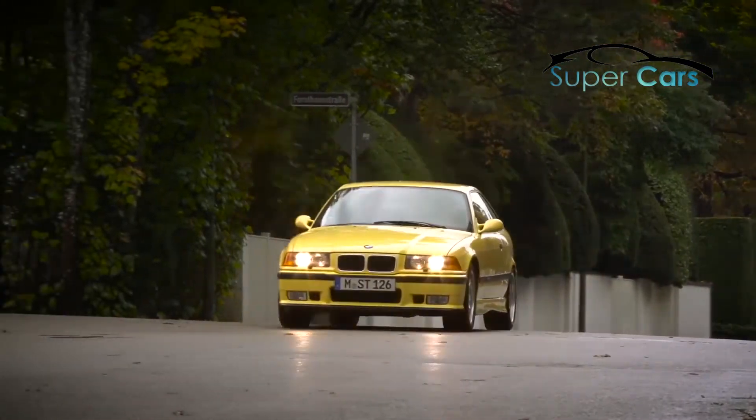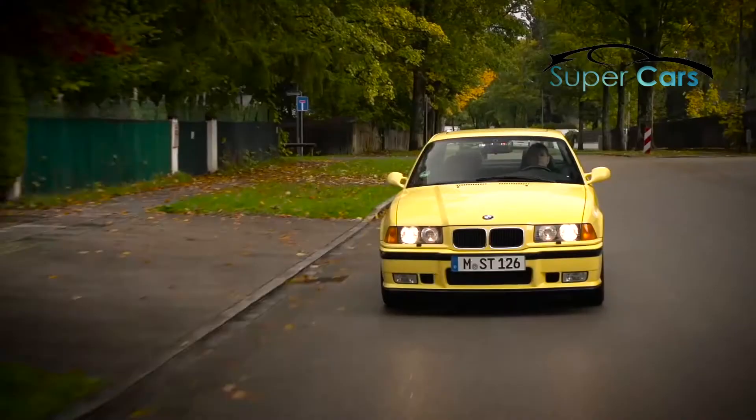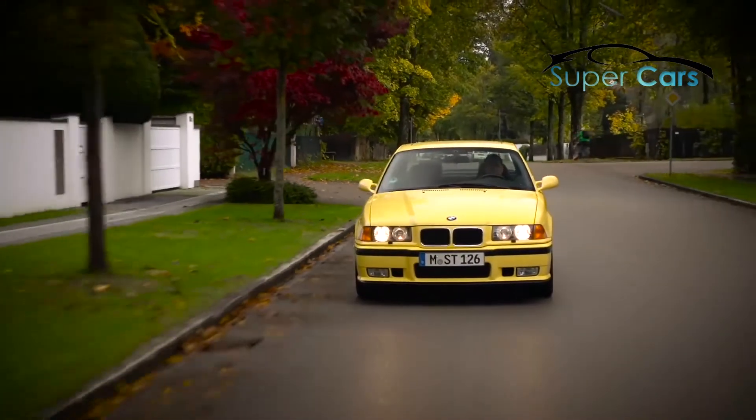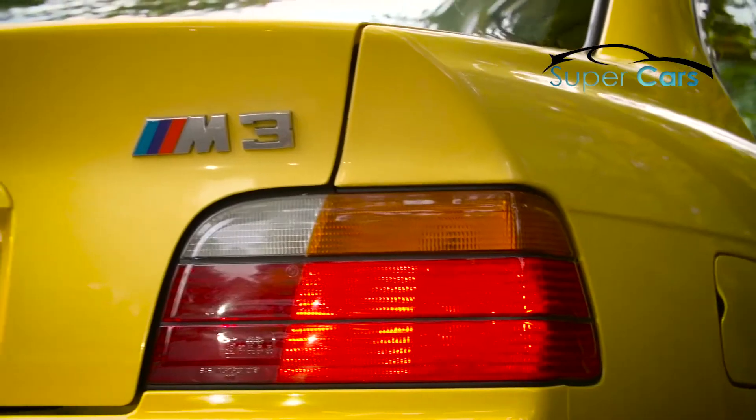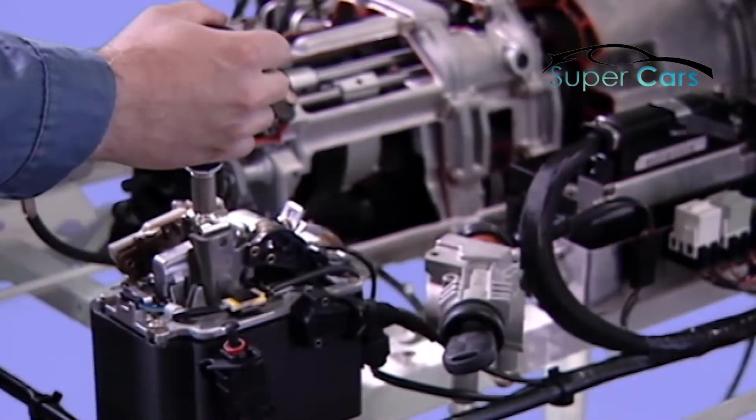Obviously the complete package was perfect. That means the offered power, the understatement, the comfort and the possibility for everyday use, the worldwide implementation and the model update. Through the selling period, we provided new technologies that kept the model attractive. I remember the sequential M gearbox — for the first time we introduced it in the E36 M3.